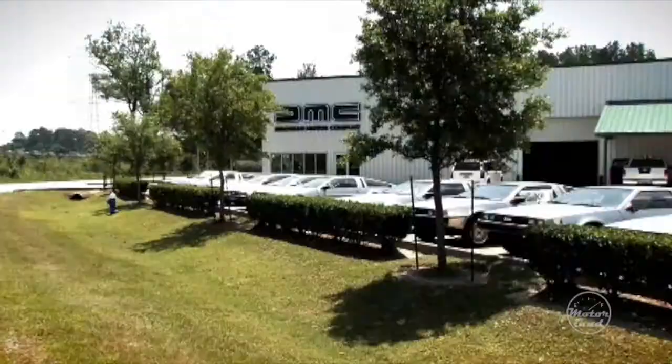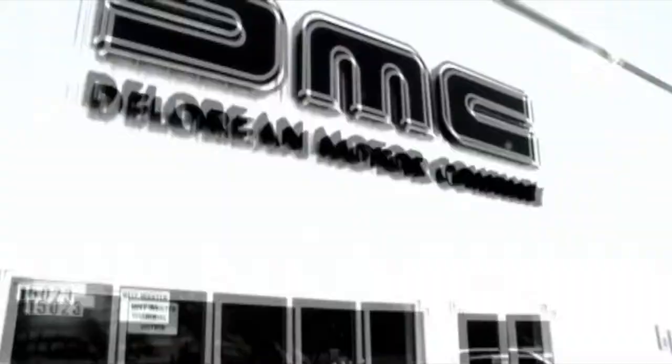That's the DeLorean Motor Company. And we met up with James Espy, who was nice enough to show us around. Oh, check this out, this is great. James, how are you, man? Good to see you. Nice seeing you. This is awesome. Thank you. Want to take a look around? Let's do it.